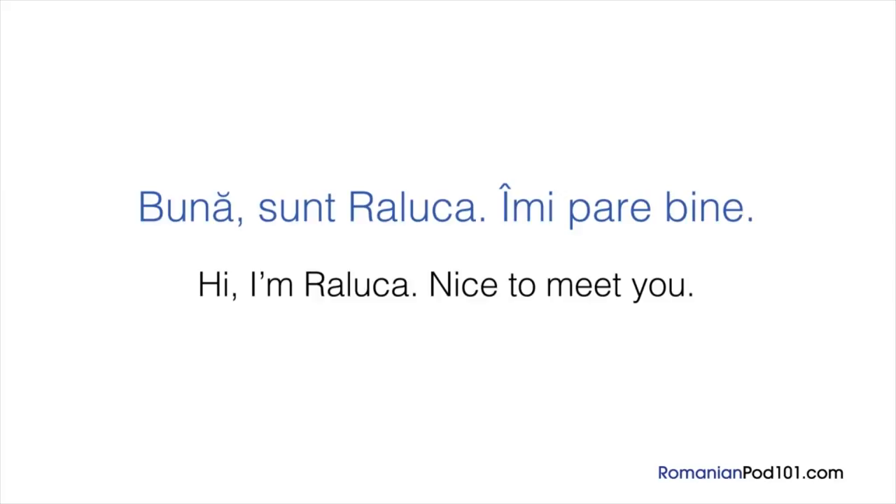There is also another way to say your name: mă numesc Raluca. Mă numesc literally means 'I call myself,' but we use it to mean 'my name is.' Finally, say îmi pare bine, which means nice to meet you. So all together: Bună! Sunt Raluca. Îmi pare bine. — Hi! I'm Raluca. Nice to meet you.